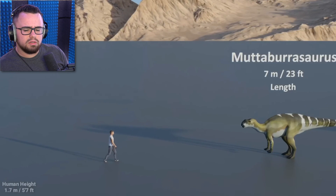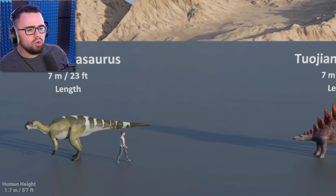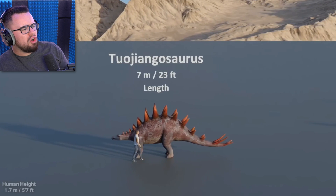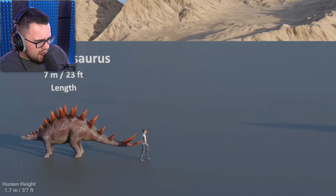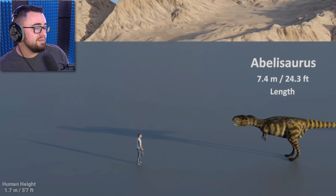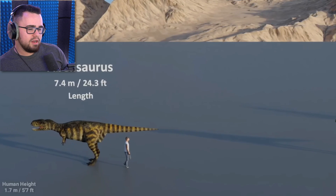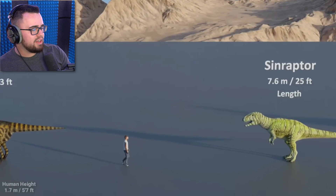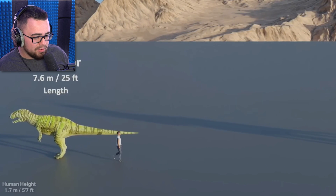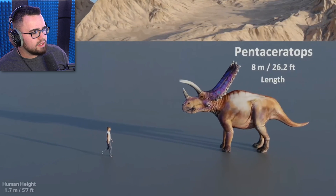Triceratops — what is it called again? I don't even know the name anymore. Muttaburrasaurus. Tuojiangosaurus. I can't — no. I've had enough. Abelisaurus — looks like a crocodile kind of. Sinraptor — oh, he's the devil, you can tell. That's not the triceratops.